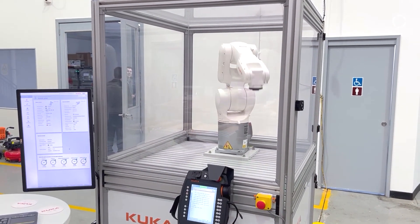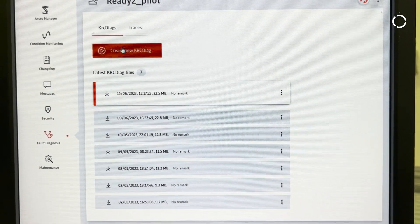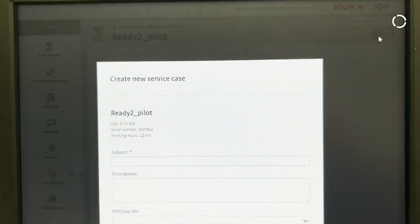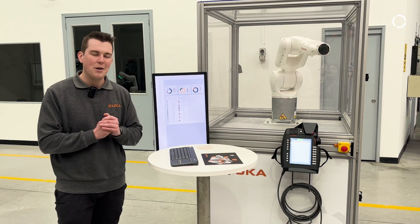Any security protocols that you would like to monitor are available there. We have fault diagnosis for those customer service technicians that always request a KRC Diag. And finally, we have our maintenance module for having your fleet of robots always maintained all the time.